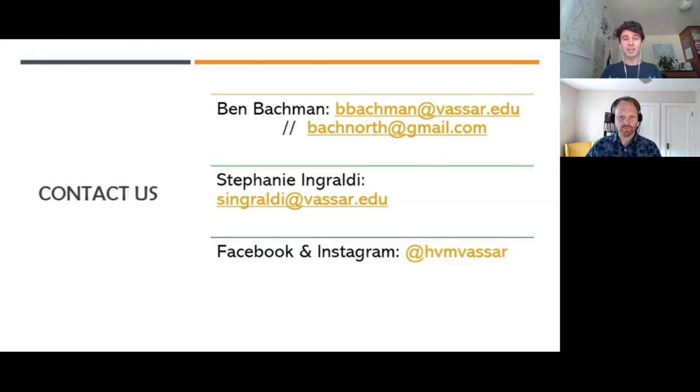I'll wrap up here with contact information for Hudson Valley Mappers. I'm the president, but I'm graduating very soon, so next year's president is Stephanie Grawley. You can find us on Facebook and Instagram at HVM Vassar — we'll be working on Twitter.